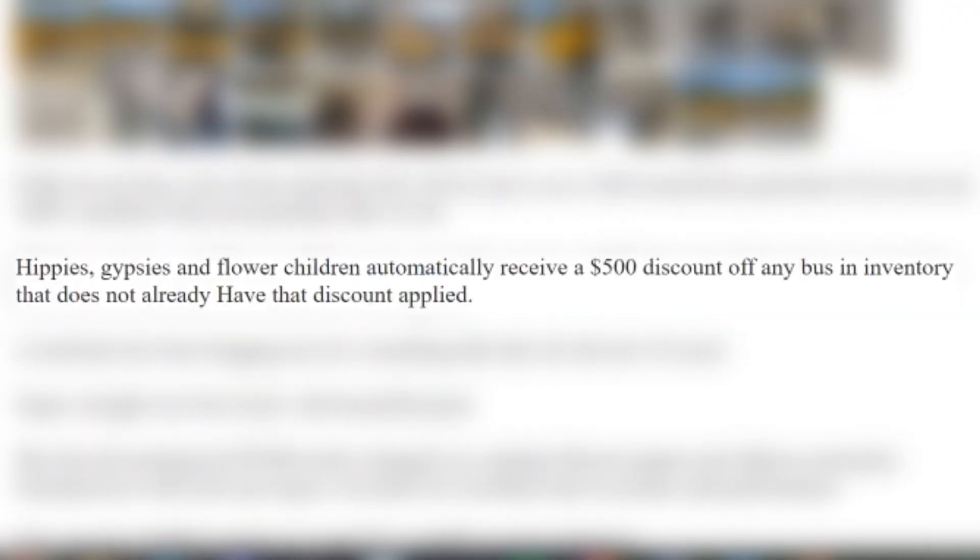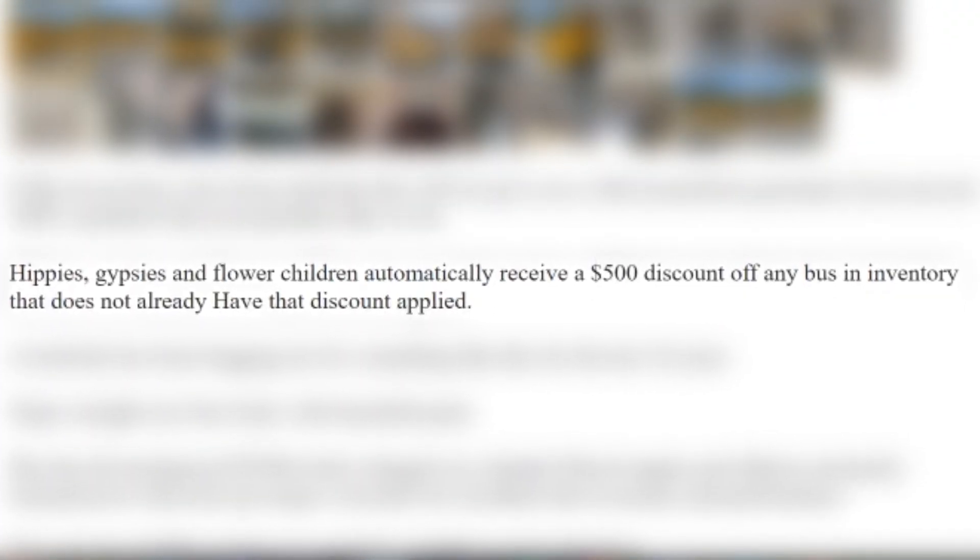I want to show you this Amtran Genesis that's probably one of the nicer ones that I've seen. We are in Portland looking at one of my favorite dealers that offers you $500 off of a bus if you're a hippie. There is a lot going on in the description, but the main things you need to know: it has a DT-466 with 177,000 miles on it.